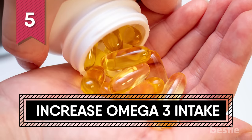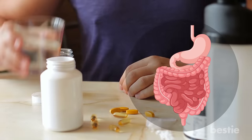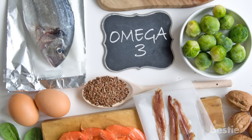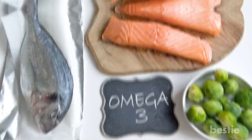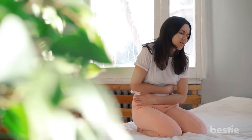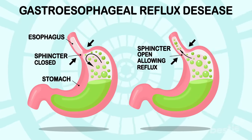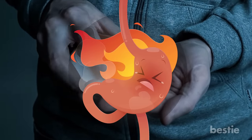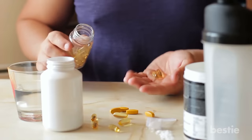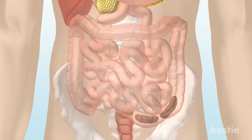5. Increase Omega-3 Intake. Increasing your omega-3 intake is a natural way to clean your colon. Omega-3 fatty acids are amazing colon cleansers because of their incredibly powerful antioxidant and anti-inflammatory agents. Inflammation is blamed as the culprit in many serious conditions, including heart disease and colorectal cancer. Acidic inflammation in your body is especially harmful, so you want to do things other than taking pain relievers, which increases the acidity in your body. You can take several doses of fish oil per day to reduce inflammation and help cleanse your colon by lubricating the intestinal system.